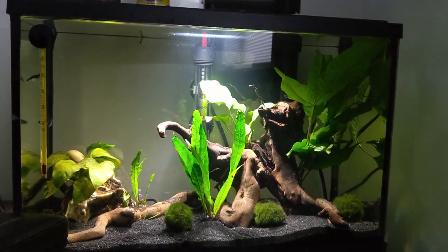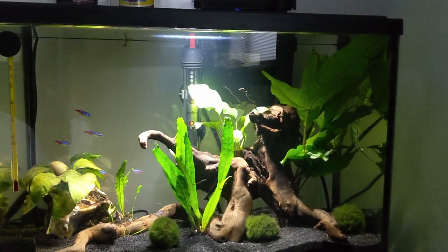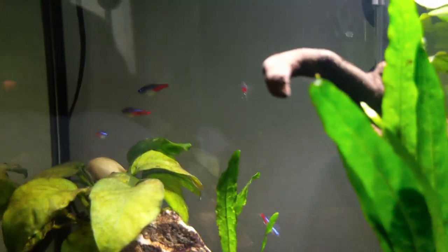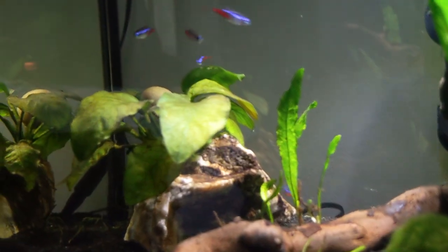I just let in the neon tetras. I turned off the lights so they can get more acclimated. I'll update you guys maybe in a couple of hours and also with some footage from tomorrow. Okay guys, it is the next day - the neon tetras are doing great, they already ate, and they got their color back which is awesome!